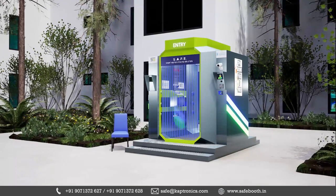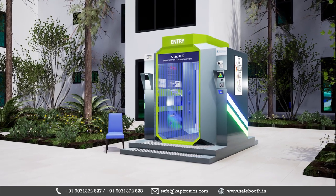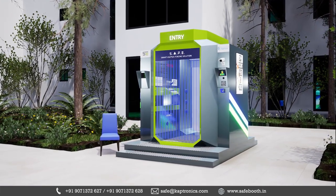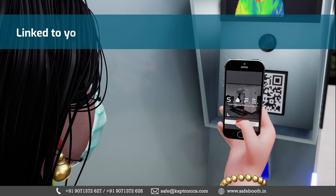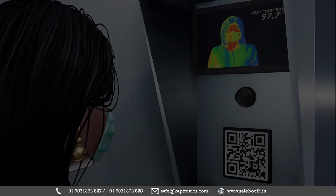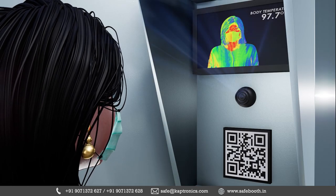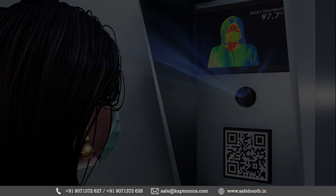The design employs a full proofing system to ensure every person undergoes a proper process of disinfection upon entry and exit at the location. A person scans the QR code using the SafeApp to initiate the disinfection process. Automated body temperature, oxygen levels, and face mask are scanned to decide whether to allow a person to enter the place.